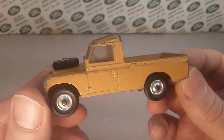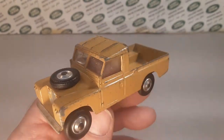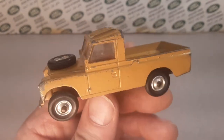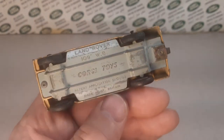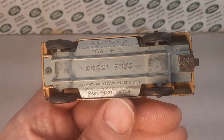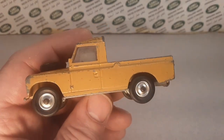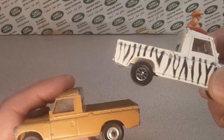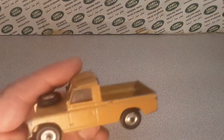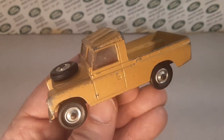It would be nice to get a trailer with it, but I don't know if that's going to happen anytime soon. Right now Corgi Land Rover 109 wheelbase toys are calling for a pretty good price — even the ones with the whiz wheels are going for a premium.